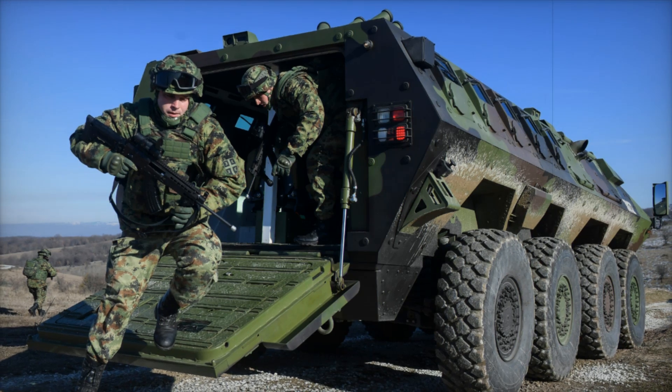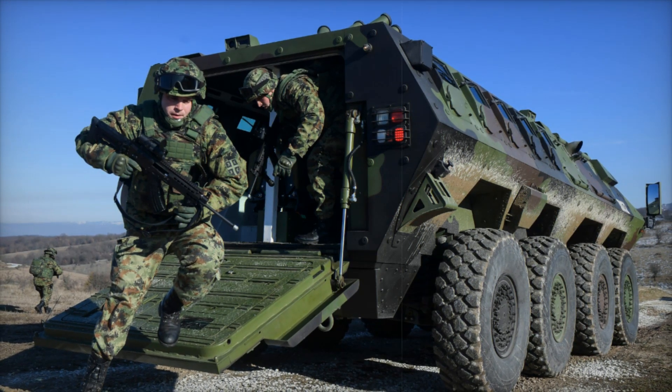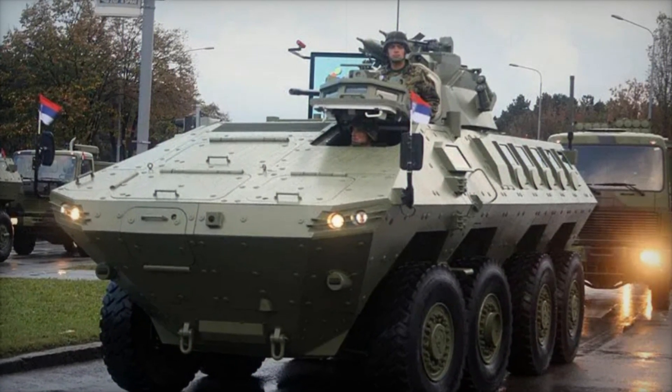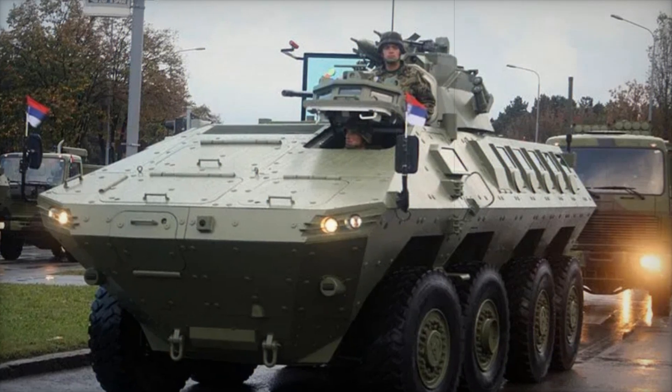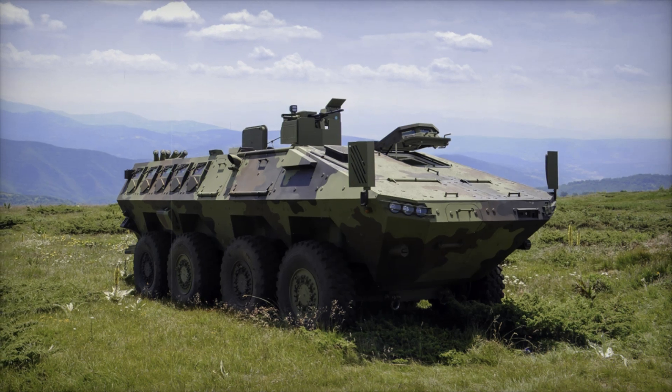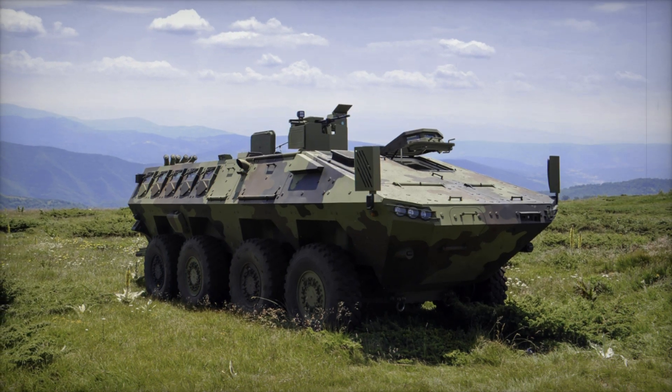As of today, the Lazar III is actively used by the Serbian army and is also exported to other countries. For example, in 2021, Turkmenistan acquired several of these vehicles, showcasing them at a military parade marking the country's 30th anniversary of independence. This demonstrates that the armored personnel carrier has gained recognition not only in its homeland but also abroad.